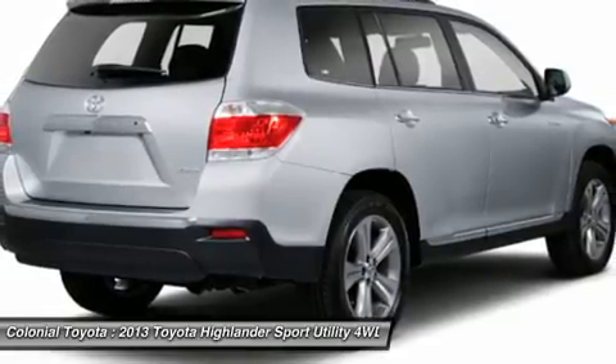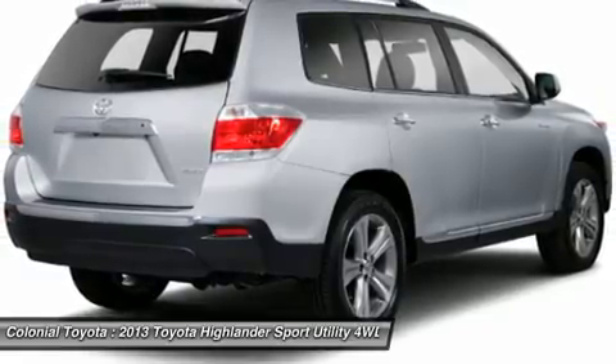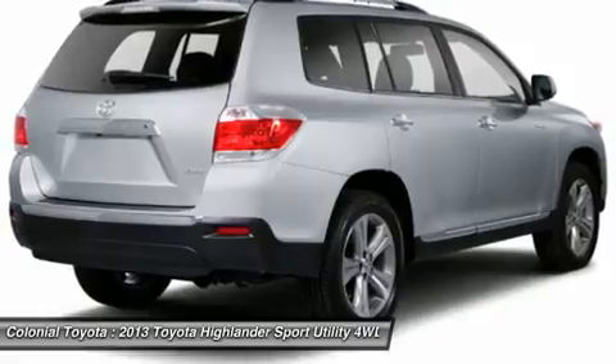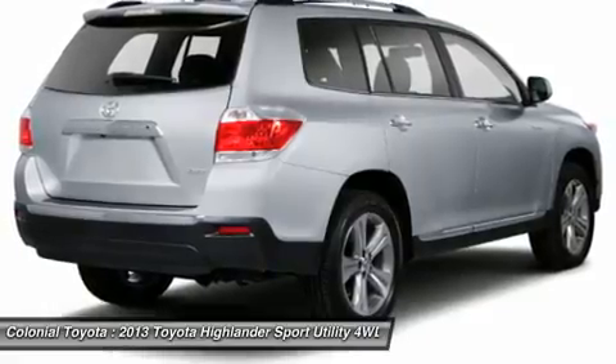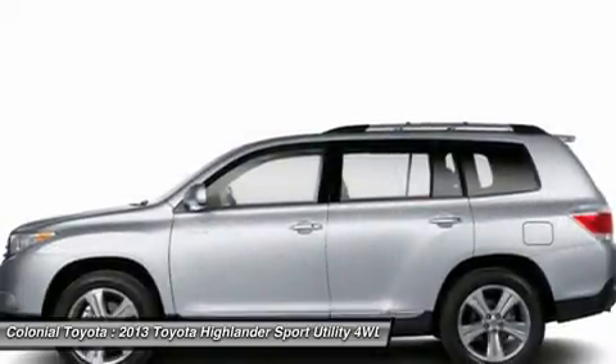The 2013 Toyota Highlander has a sporty and dashing look to it. Rather than going for a macho and rugged SUV-like image, Toyota has targeted buyers who want the functionality of a big SUV in a vehicle that is both strong and intelligent.